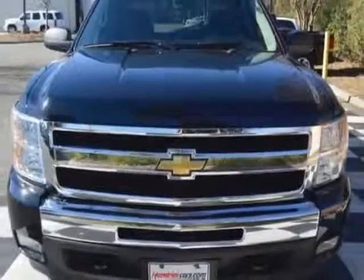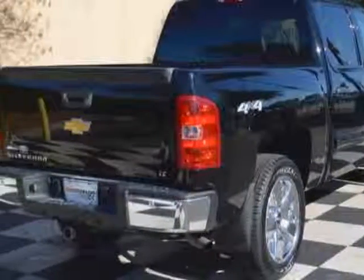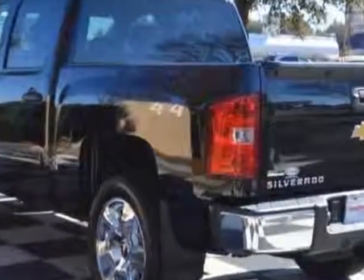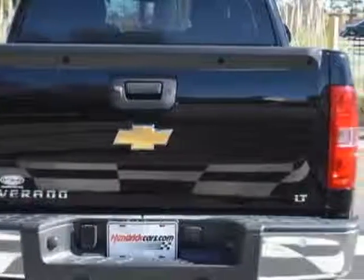This vehicle gets an estimated 13 miles per gallon in the city and an estimated 18 on the highway. This Silverado 1500 boasts a 5.3 liter engine and has a 6-speed automatic transmission.